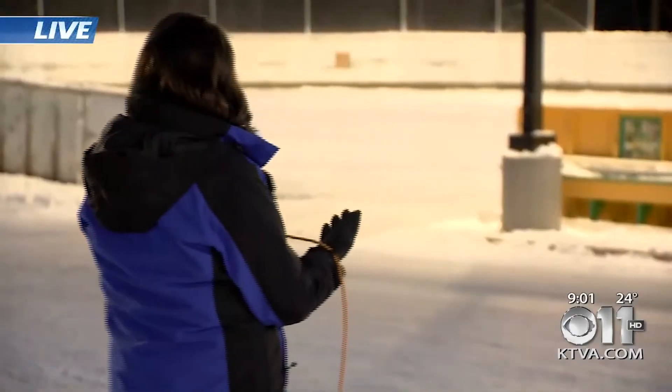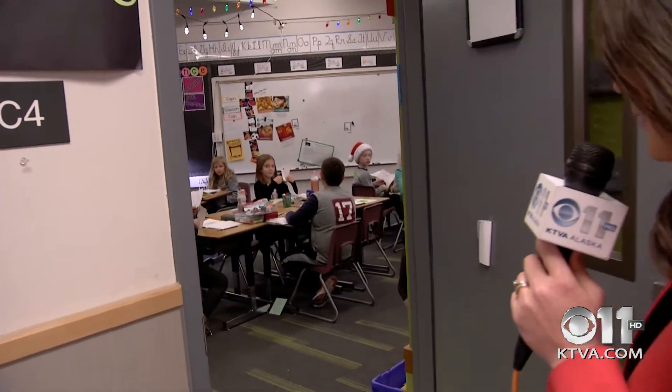We're going to step back into KTVA 11's weather lab today and check in with Melissa Fry, who's outside Huffman Elementary School, making the rounds again. Good morning, James and Megan. Check out the ice rink that they have behind me. These are third graders. Let's just pop in and see what they're up to.